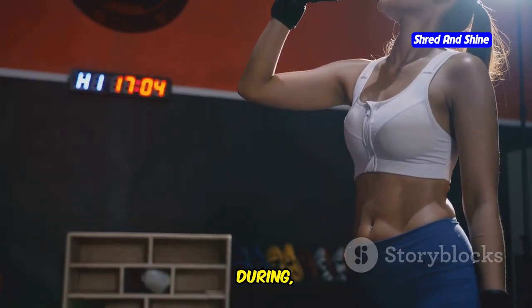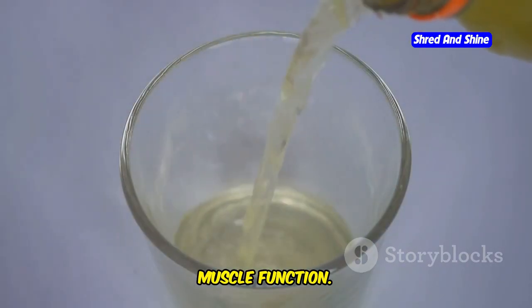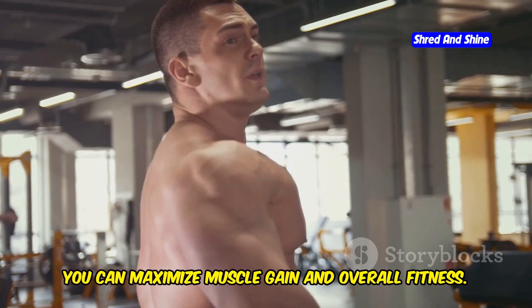Hydration is crucial when training during fasting. Drink plenty of water before, during, and after your workout. Electrolyte-rich beverages can also help maintain hydration levels and support muscle function. By optimizing your workout performance during fasting, you can maximize muscle gain and overall fitness.